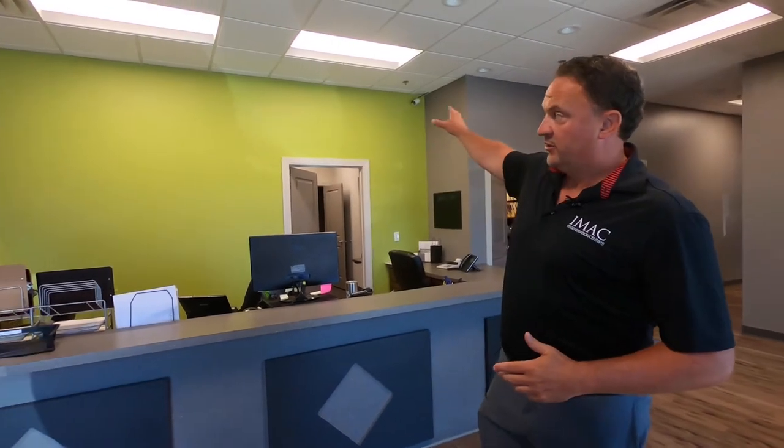Welcome to the IMAC Regeneration Center. This is the original location in Paducah, Kentucky — we opened this in 2015. Behind me you're going to see some green. All of our clinics in the five states have the same floors and the same colors, but we all have different accents. Paducah is green, so you're going to see a lot of green in this facility.